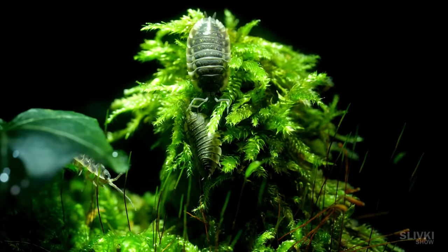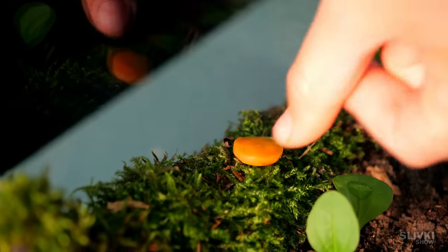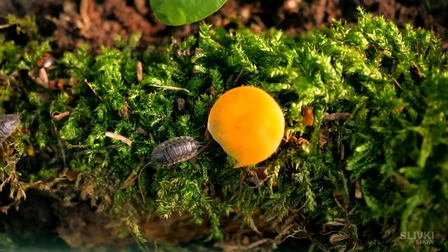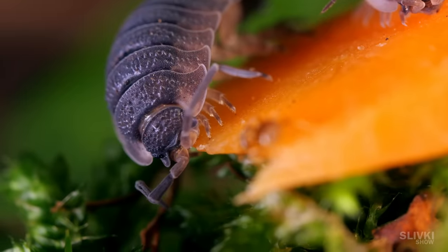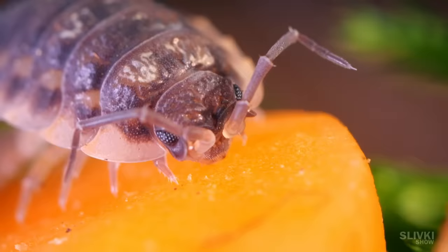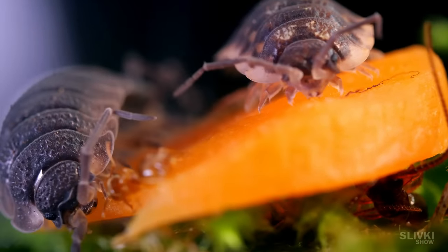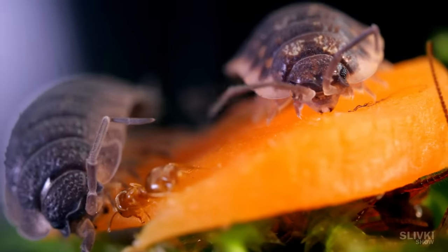On the first day of the isopod settlement in these unusual conditions, we decided to give them a little bonus in the form of a piece of carrot, so they could recover from the stress and begin to eat and grow in the terrarium. Thanks to this lure, we could quietly take beautiful pictures and enjoy the unusual appearance and shape of these creatures.